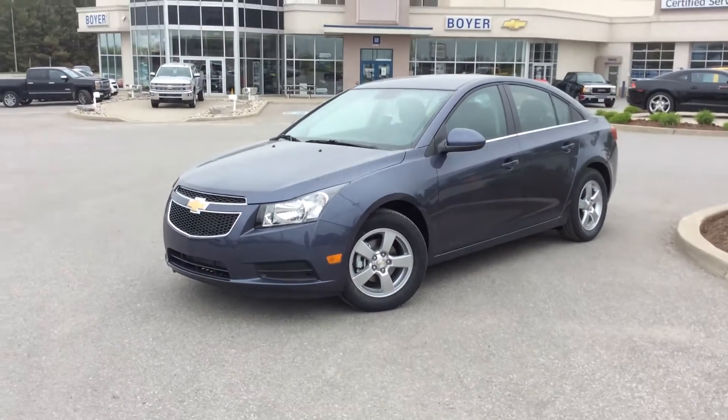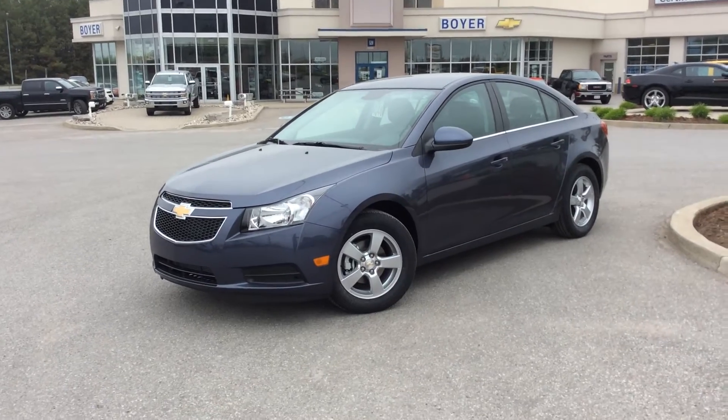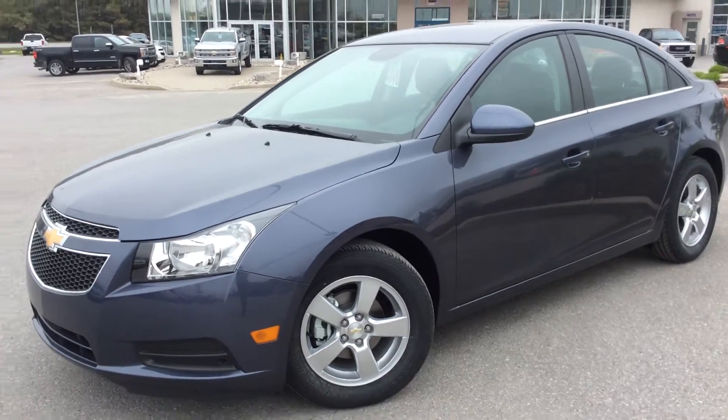Hey everyone, it's Courtney Moore and we're here at Boyer Chevrolet in Lindsay, and this is a 2014 Cruze 2LT Turbo. Atlantis Blue Metallic is the exterior color. Let's dive right in and take a closer look.